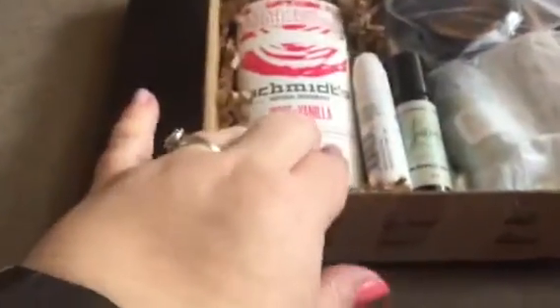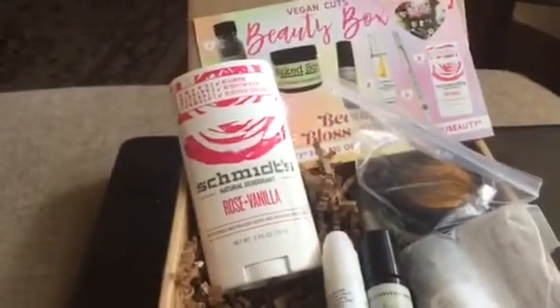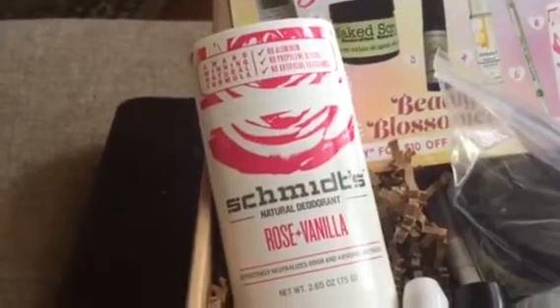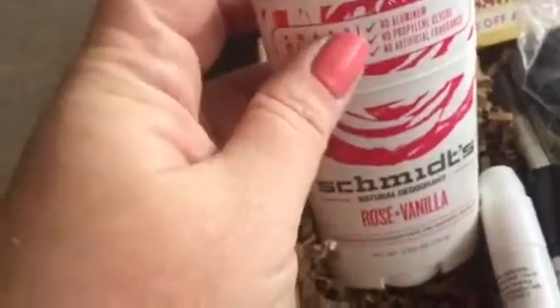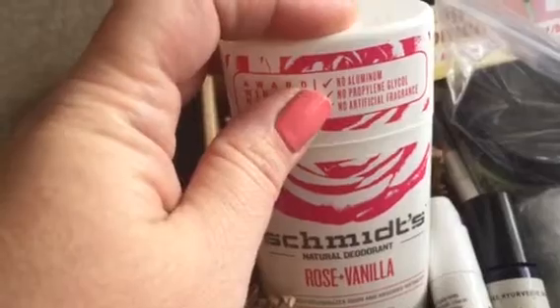I see a deodorant and I always love a good natural deodorant. I stopped using regular deodorant years ago — both of my parents died of breast cancer, so I'm very cognizant of what I'm putting in my underarm area. It goes right into your bloodstream, and you don't want aluminum in there. All antiperspirants have aluminum — that's the point of it — it clogs up your pores, which is gross.